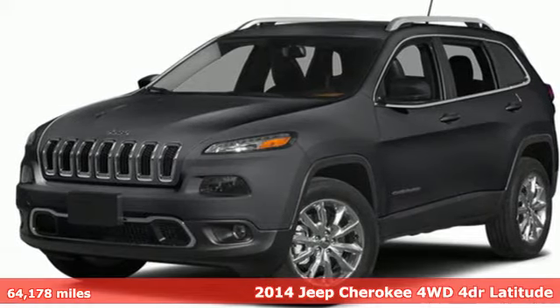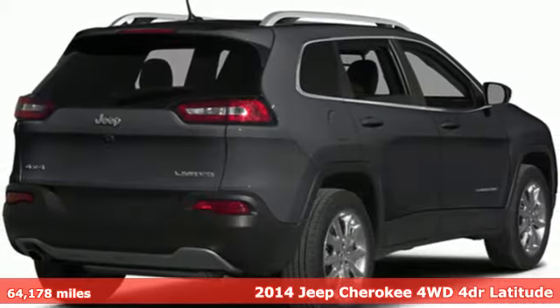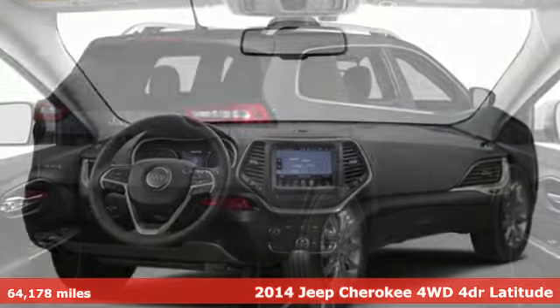Here's a 2014 Jeep Cherokee. You're going to want to take the long way home in this adventurously civilized Cherokee.